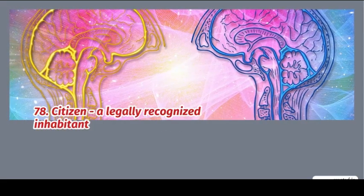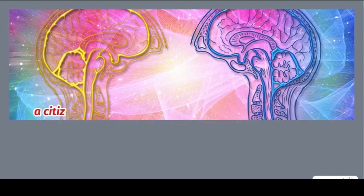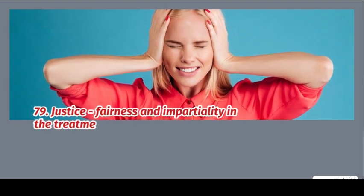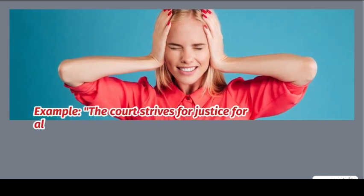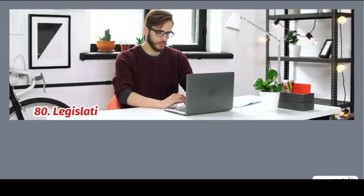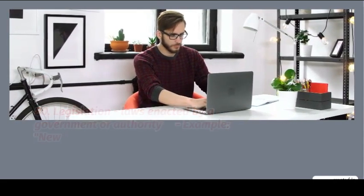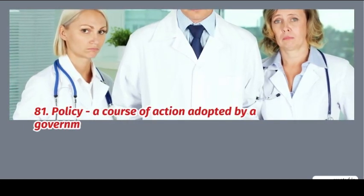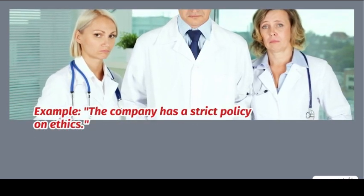78. Citizen: a legally recognized inhabitant of a country. Example: a citizen of the United States. 79. Justice: fairness and impartiality in the treatment of others. Example: the court strives for justice for all. 80. Legislation: laws enacted by a government or authority. Example: legislation aims to improve safety. 81. Policy: a course of action adopted by a government or organization. Example: the company has a strict policy on ethics.